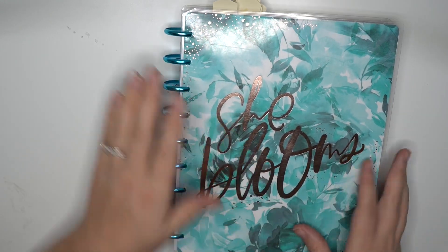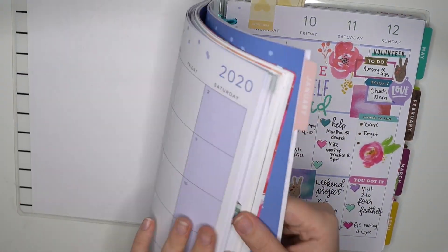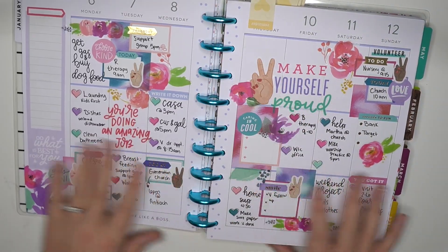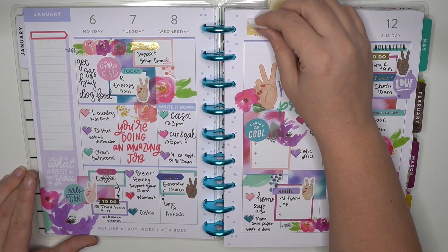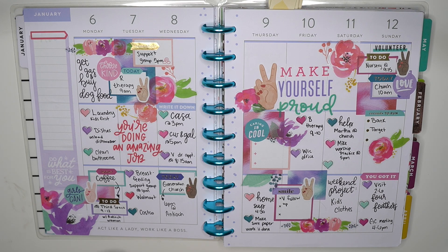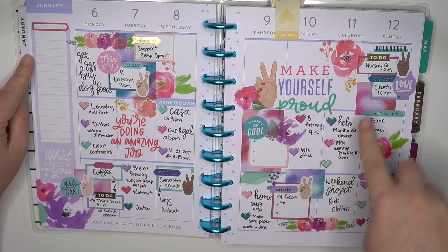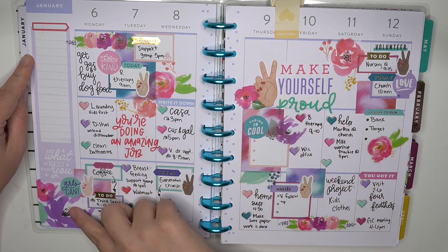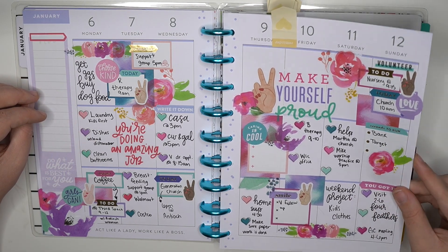When I do the whole flip through, you guys will see a bunch of those beginning pages and all the extras and fun stuff. Here is spread number one — this was straight off in January. And I loved this spread. This spread was so stinking pretty. I used the Encourager sticker book with these florals and I just feel like they matched so well.